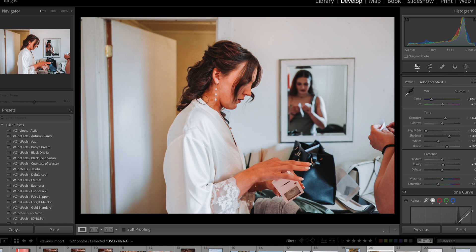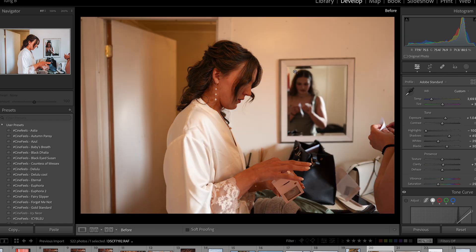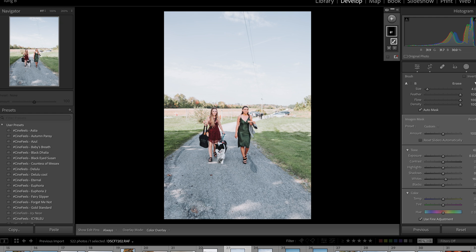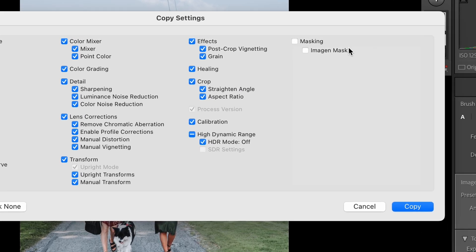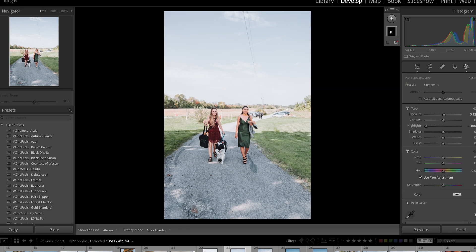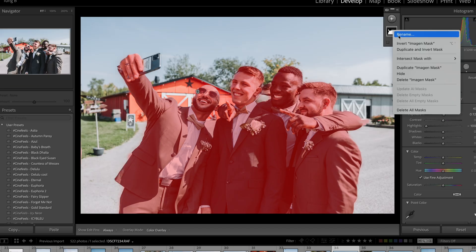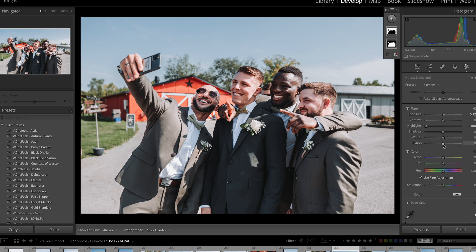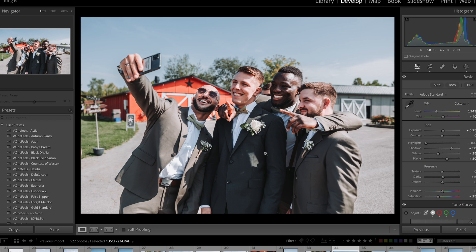Look at this different lighting scenario — super orange, and it brightens it up and cools it. It has even selected the subject and knows to boost it up right there. It's a pretty smart AI tool. You can see it says Imagine Mask on it — it does everything: it crops, it straightens out the lines, it masks your subject if you tell it to. What I would do is just boost it down just a smidge. There we go — that looks good, looks nice and crisp.